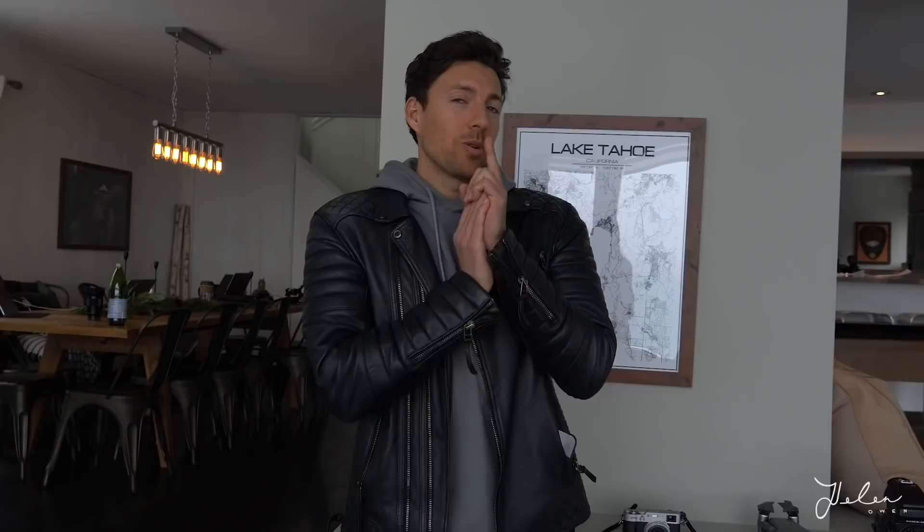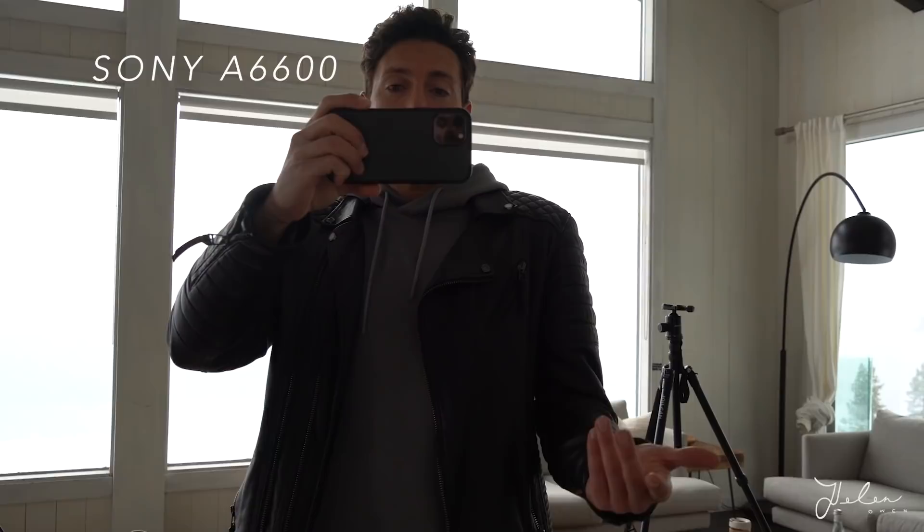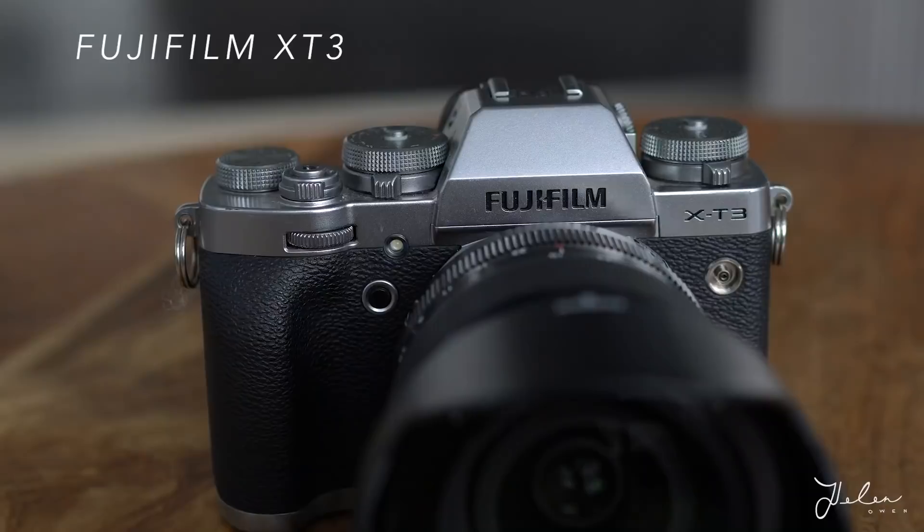The first thing everyone's going to want to know is what camera equipment we use. Zach is going to give you a little tour. The most important thing to understand is that camera gear doesn't really matter — that's the secret. We want to show you what we shoot with because it is fun. The main thing that Helen shoots on is the Sony a6600. This is a camera I recommend for people that want to get into content creation just because it's so versatile, easy to use, and does everything you need to start out.